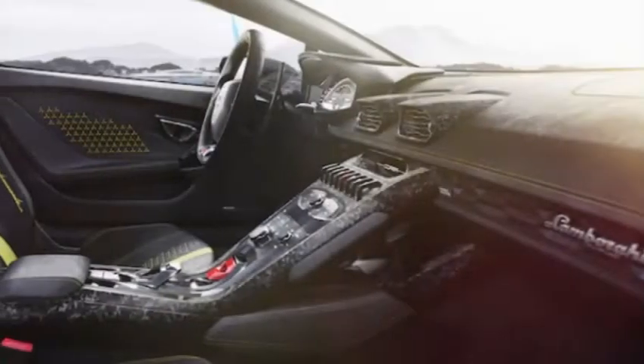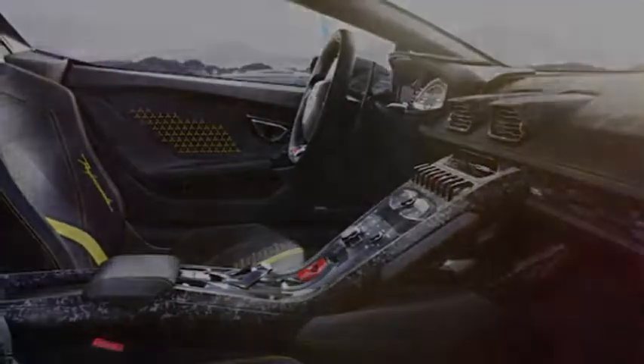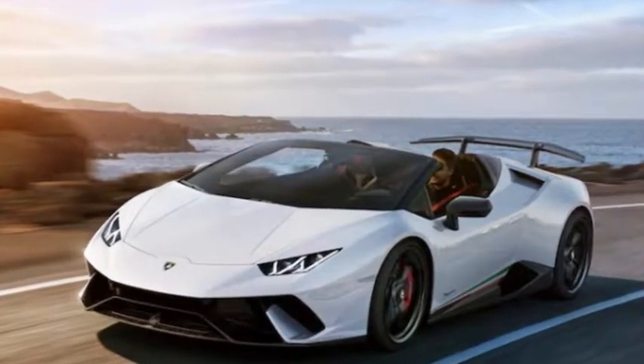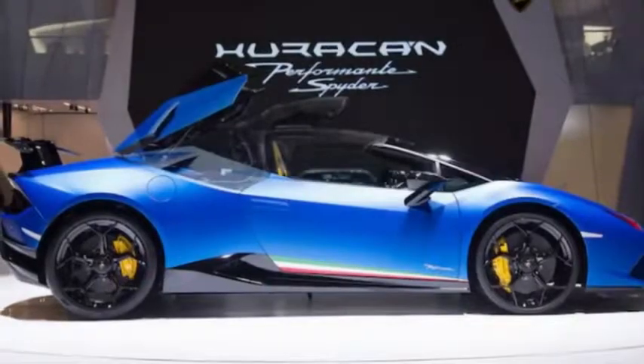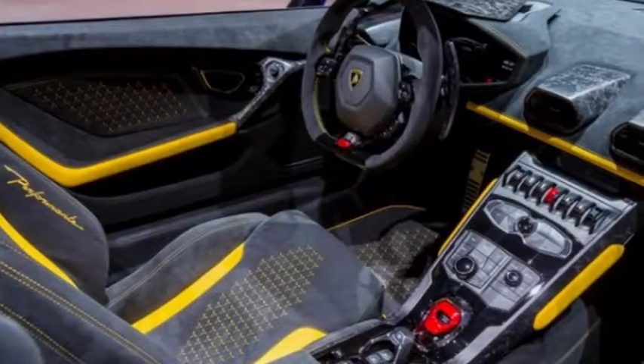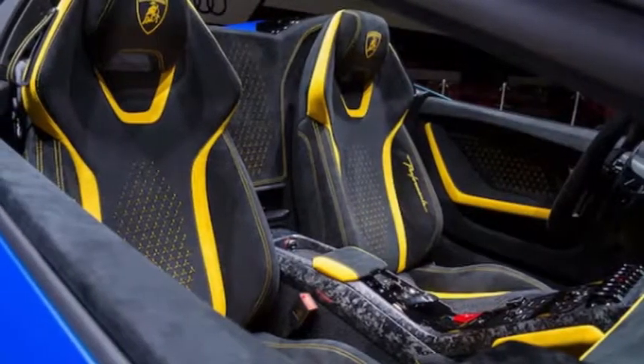Lamborghini says the all-wheel drive supercar will hit 62 mph in 3.1 seconds. At 9.3 seconds, Lamborghini estimates you should be at 124 mph, and the Performante Spyder will continue accelerating all the way to 202 mph. By Lamborghini's official numbers, that 0–60 time is 0.2 seconds slower than the coupe, but the top speed is the same.